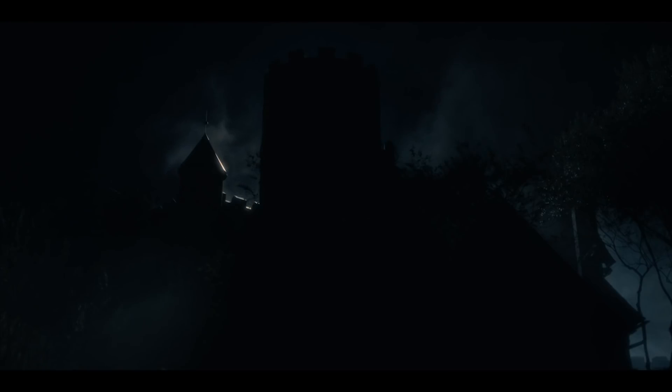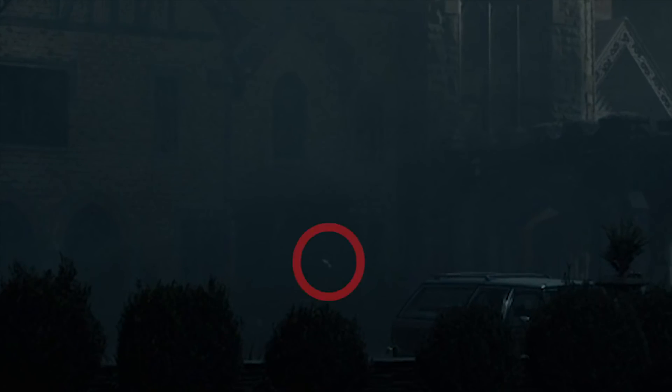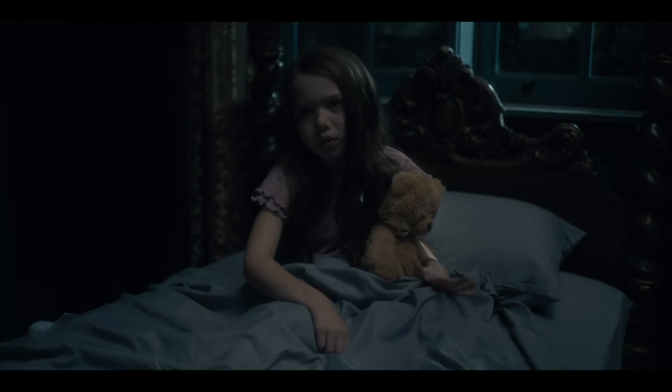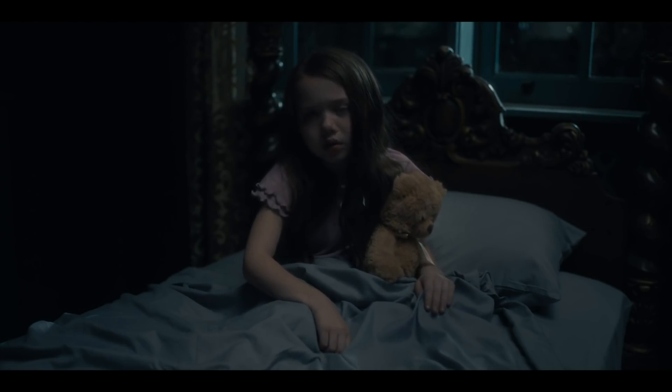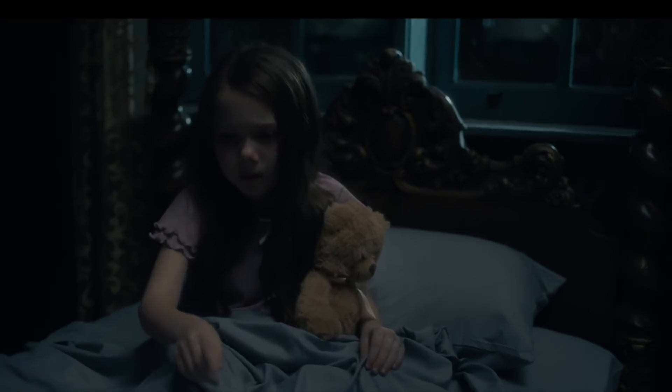Starting in episode one, we see something spooky right off the bat. If you look in the center window here, you'll see the outline of a head looking right back at you. This next one is blurry and out of focus and could just be a piece of furniture, but you decide. This one really creeped us out — nice, beautiful staircase shot, right? Wrong. In the first scene with Nell, it's easy to focus on her talking about the bent neck lady, but if you look out the window to the right, this scene just got a whole lot scarier.